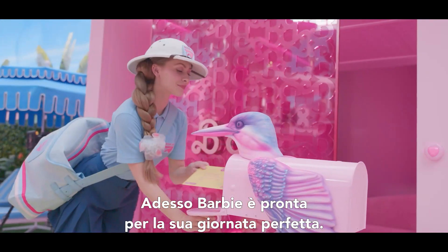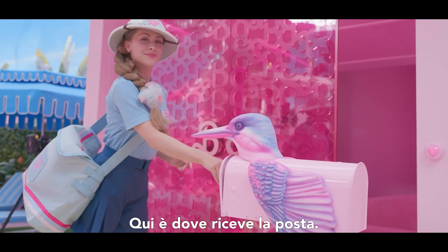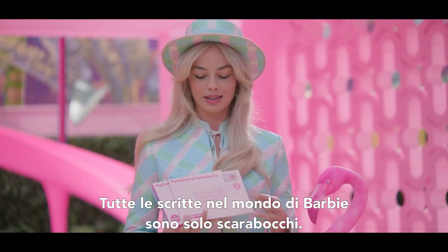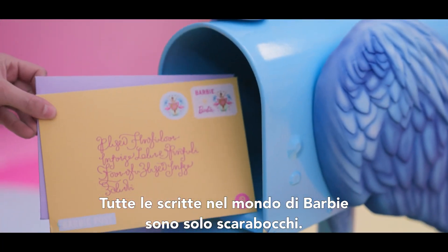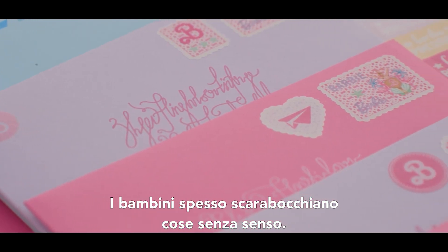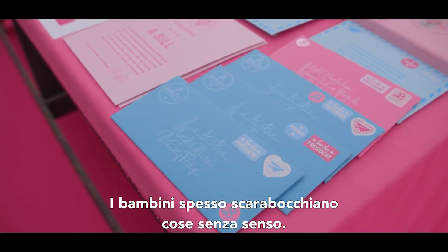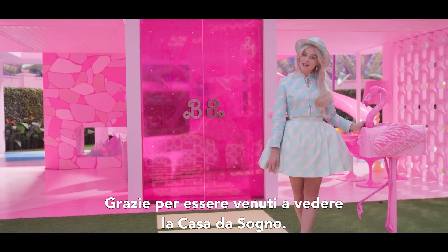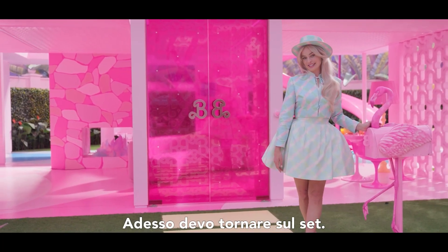So now Barbie is ready to start her perfect day. This is where she gets her mail, by the way. All the writing in Barbie land is actually just gibberish — it's just scribbled. Kids kind of write endless amounts of nothing, but it's all very beautiful. Thank you for coming to see the dream house. I have to get back to set now. Bye-bye.